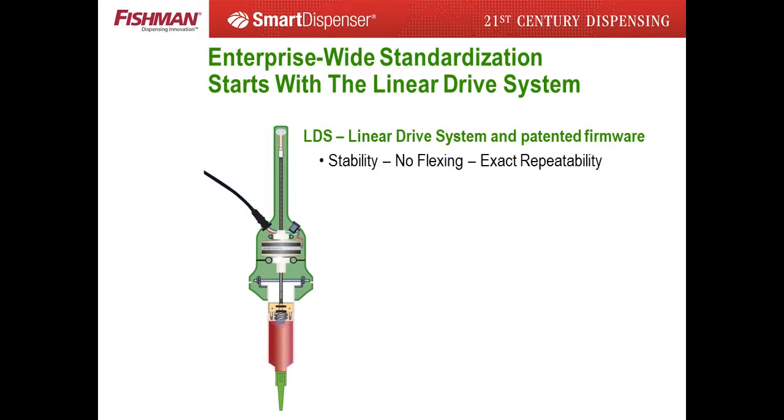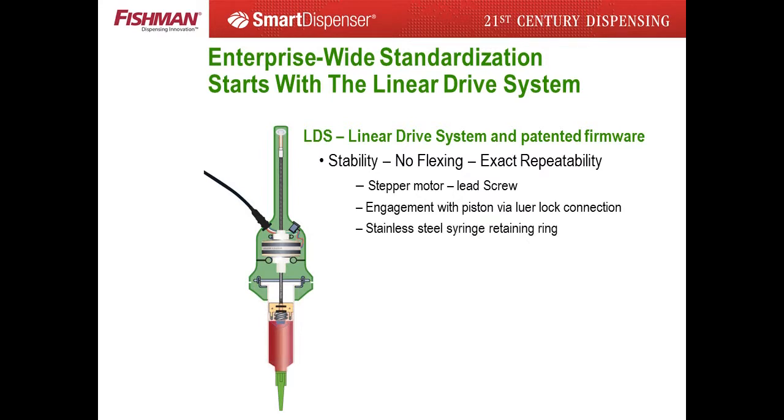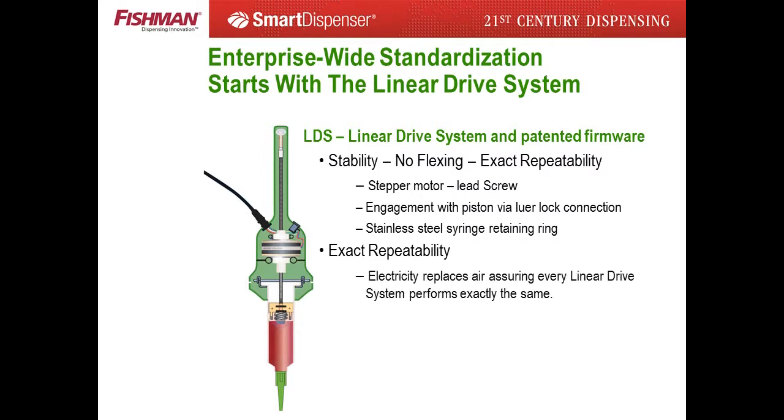The 1970s air pressure solenoid and air compressor is replaced by the patented linear drive system. A precision stepper motor and lead screw attached to the syringe piston provides a high level of repeatability. The linear drive system has been used in major multinational manufacturing facilities over the past 12 years.